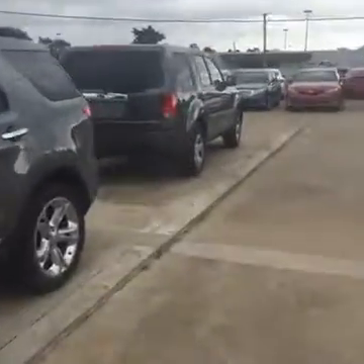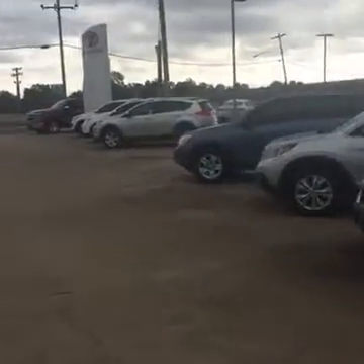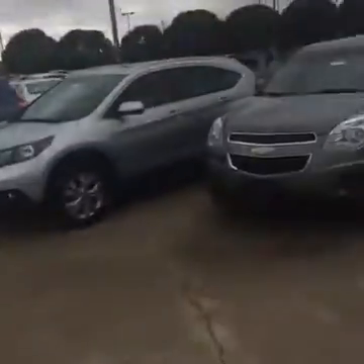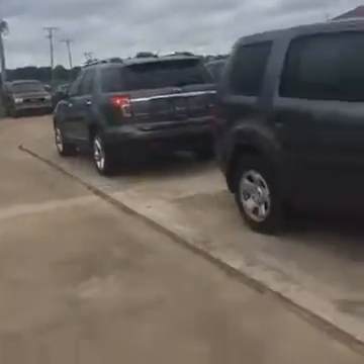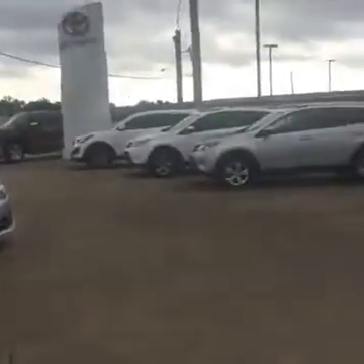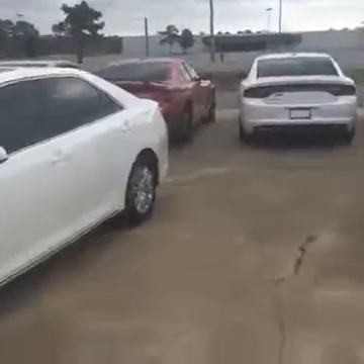I want to share a couple things with y'all. This week is Car Wars and right now I'm going to have one of the best Car Wars because we have the biggest used car selection I've seen since I've been here — and I've been here four years. Look at all these cars. I've got basically anything you want: car, truck, SUV — we've got it. I've got FJ Cruisers; we never have FJ Cruisers, but I've got them.